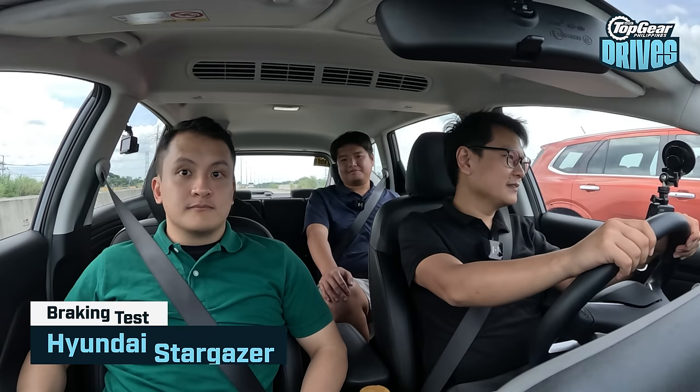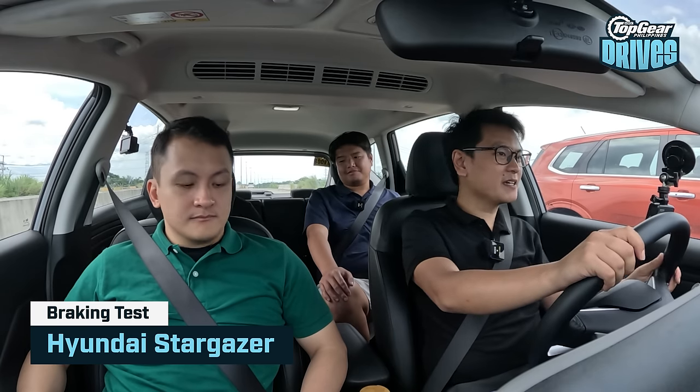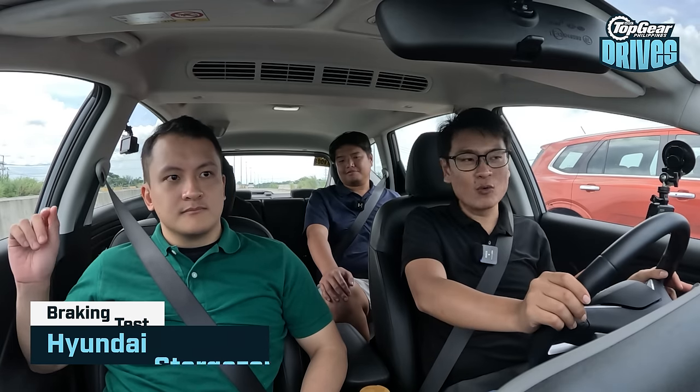The Stargazer was impressive in the acceleration test, but how well does it stop? That's the other question. There are drum brakes in the back. But considering how quickly it went, it better stop as well. And I was surprised on the way here — let's see if we're surprised on the way back.